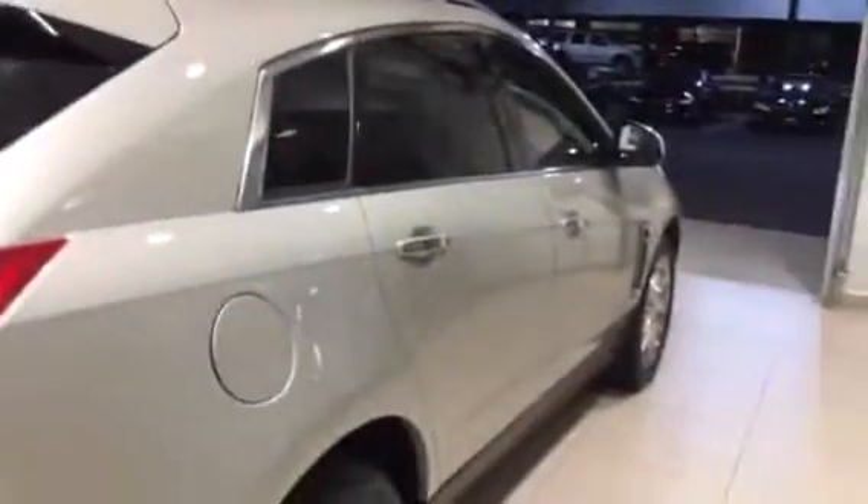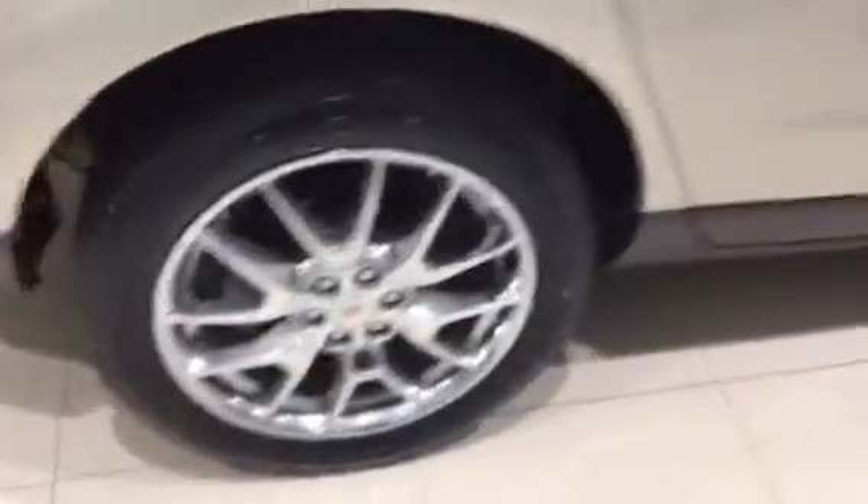Got a really pretty interior — nice and clean. Wheels and everything look good. Tires are in real nice shape. You can't see any damage or evidence of anything. Headlights look good.